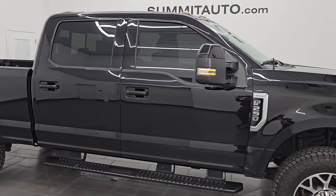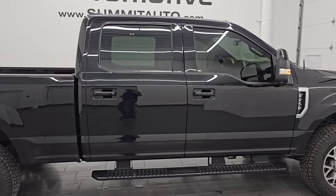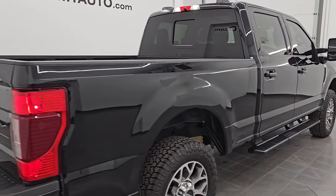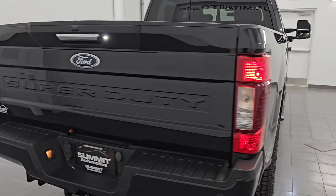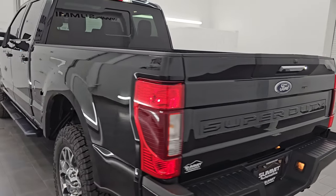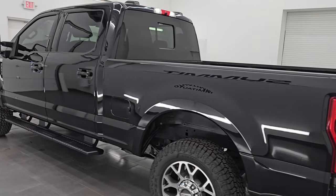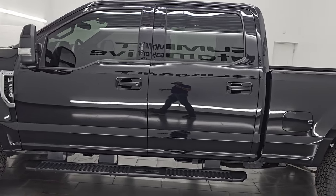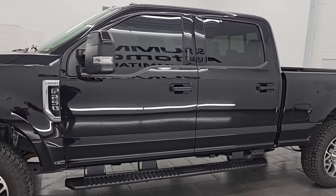Check out this ultra clean, fully loaded 2022 Ford F-250 Crew Cab Short Box. This is a Lariat with a sport appearance package. It has a 7.3 liter Godzilla V8 engine that puts out 430 horsepower, and it's paired up with a 10-speed automatic transmission. This is a clean title history out of South Carolina, clean Carfax.